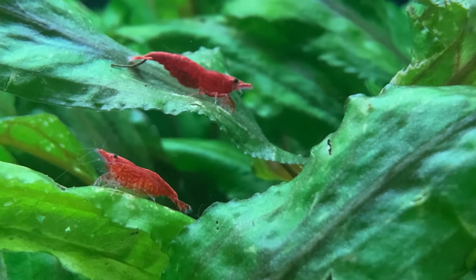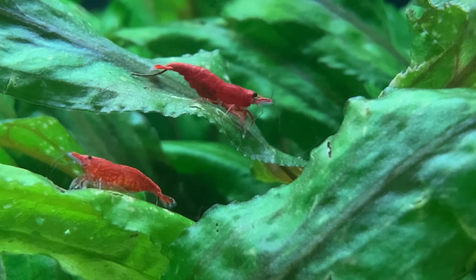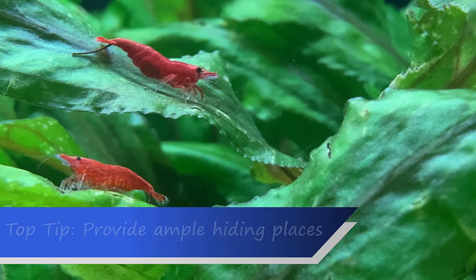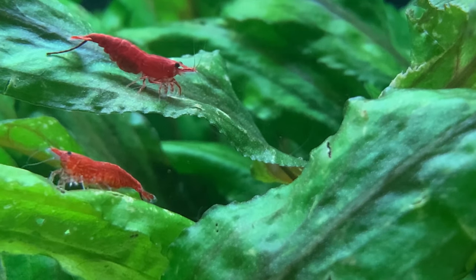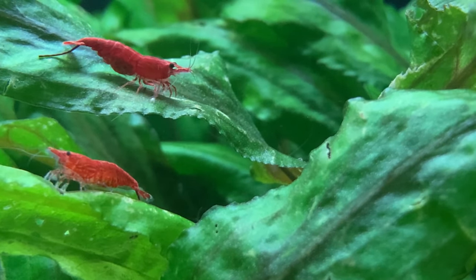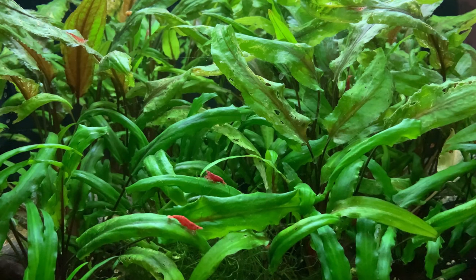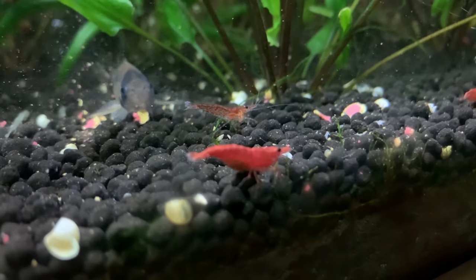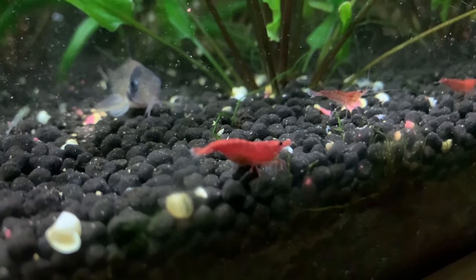As promised for those who stuck around to the end of the video, my one tip all new shrimp keepers should be aware of: provide ample hiding places for your shrimp. Many people do not realise that the more hiding places you provide, the more likely your shrimp are to be out and about in the aquarium. Many people think if they give their shrimp places to hide, they will never see them — but in fact the opposite is true. For shrimp to feel safe and secure and happy to venture out, they need to know there is a hiding place nearby. The more hiding places you provide, the less likely your shrimp are to hide.